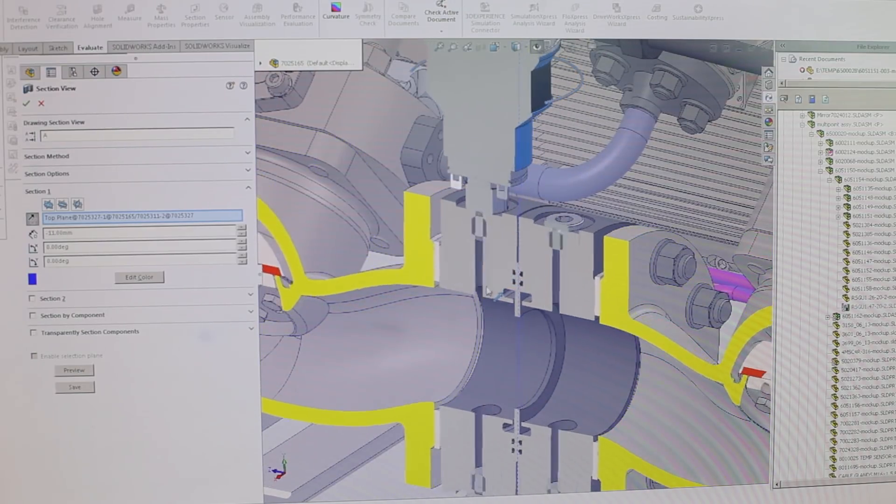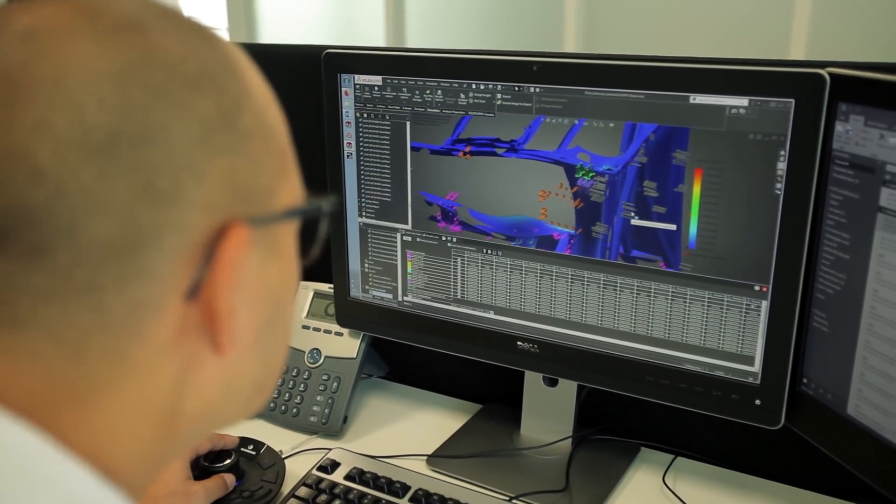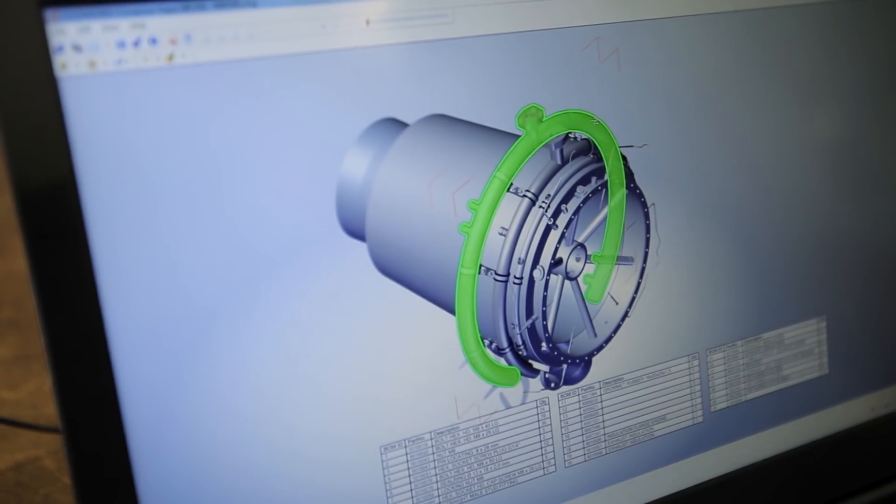What's good about SOLIDWORKS is it's very compatible with other software. We create the geometry model in SOLIDWORKS and import it to other software. It provides us whatever format the other software requires. We also use SOLIDWORKS Composer.